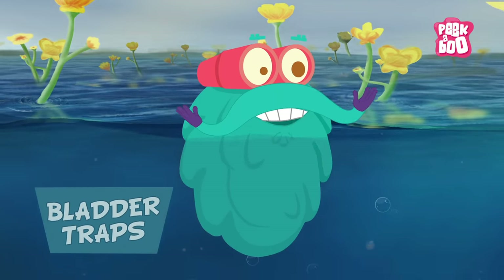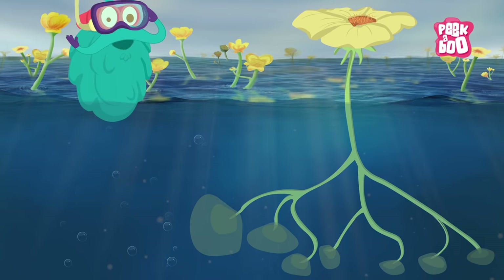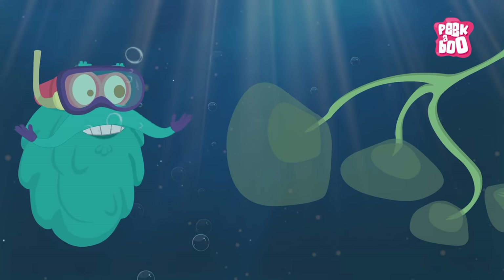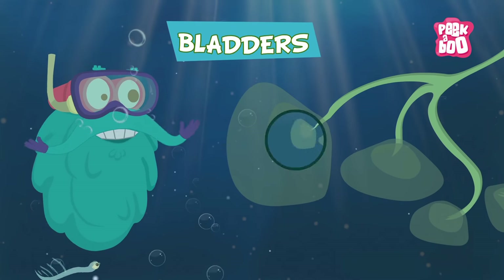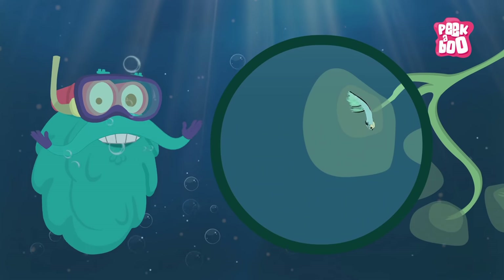Bladder traps: these plants work in the most interesting way. There are sacks on the plant known as bladders that create a vacuum and suck the insect in to digest it later.